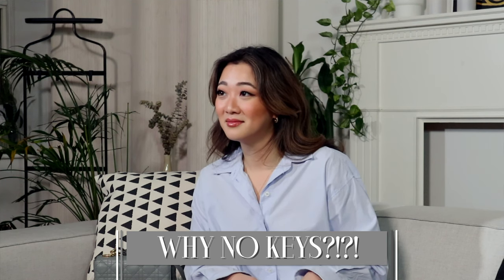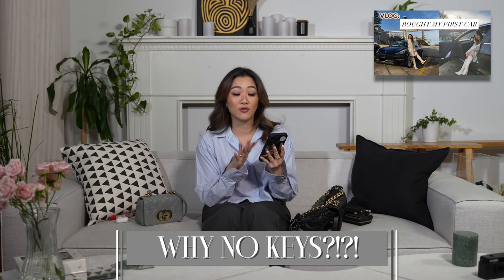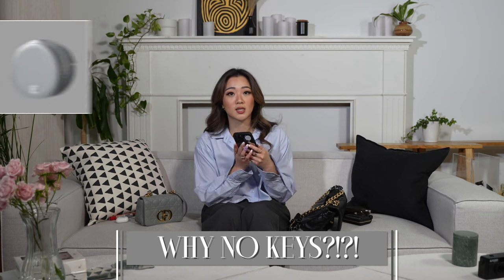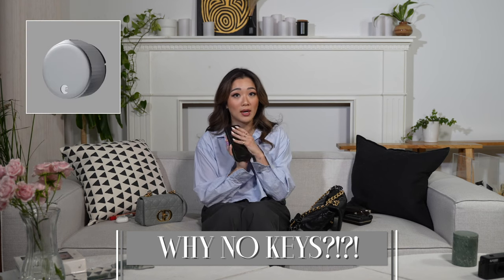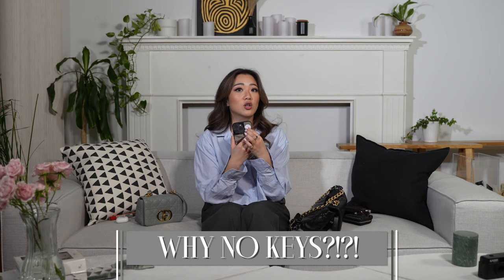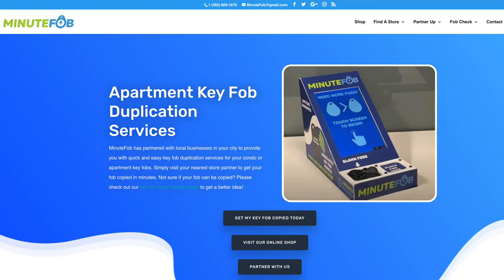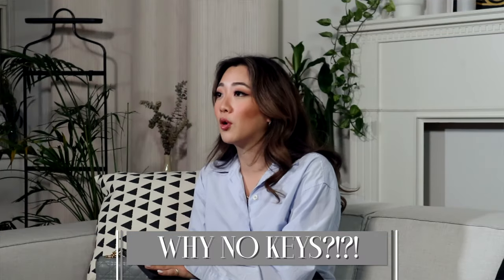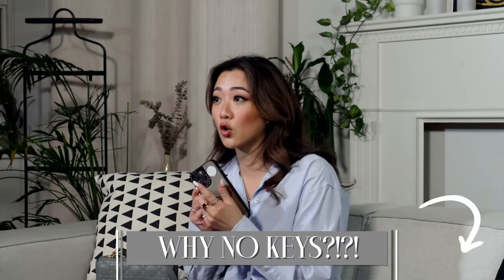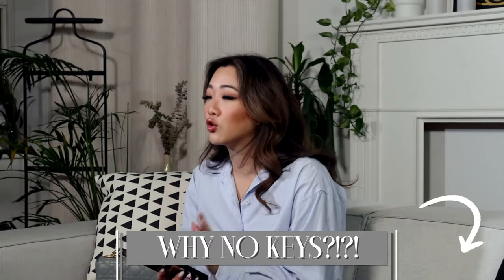You might have noticed I don't have any keys at all. My car uses my phone as a key, I also have a smart lock which is the August lock - also on my phone - and then even for the fob to get into my building I have a sticker fob on my phone. Fun fact: this is run by my friend Eric, his company is called MinuteFob. They have locations all over Vancouver, Toronto, and some parts of the US - I'll leave the website link if you're interested.